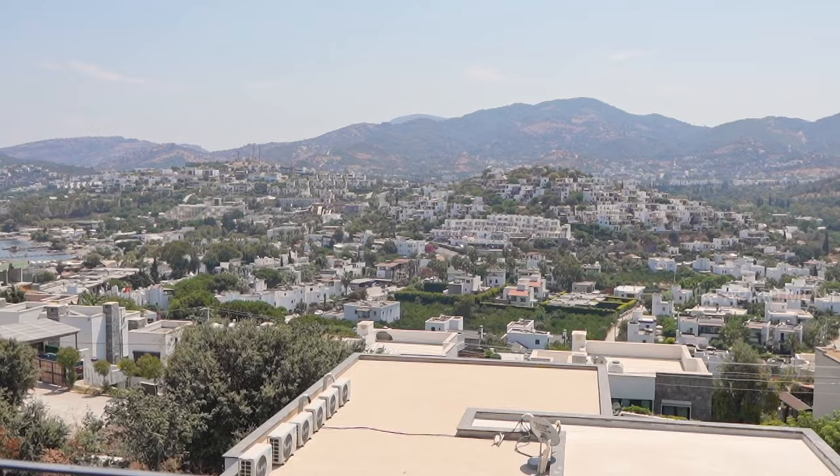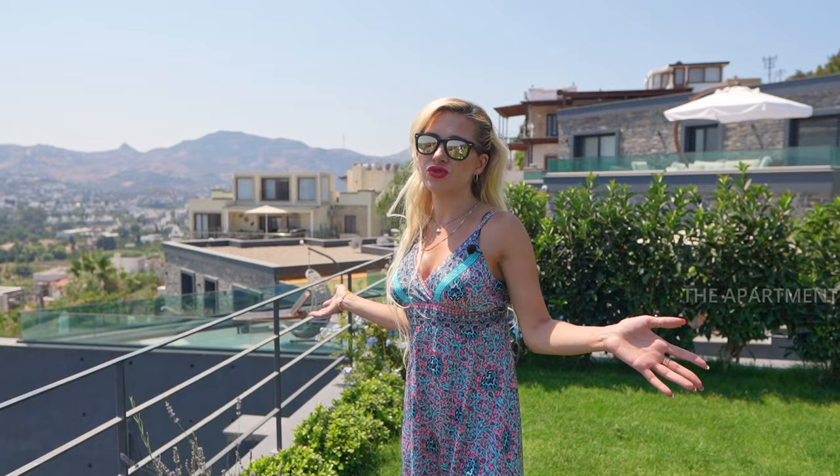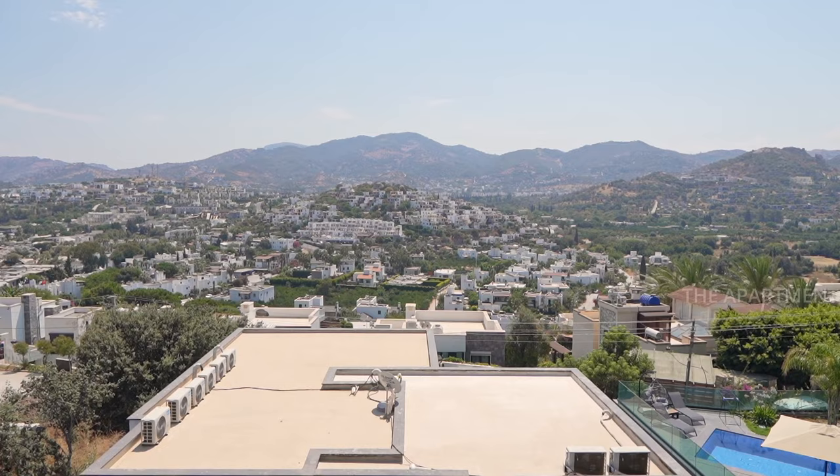We are in Yalikavak, Bodrum — the most sought-after area in Bodrum. We are five minutes to the famous Yalikavak Marina, where there are restaurants and shops. You can see all the houses are white; we call Bodrum the white city.